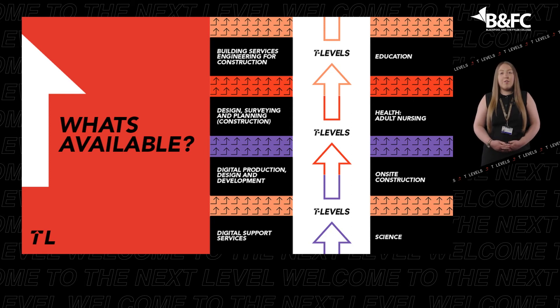Blackpool and the Fylde College will be offering the following eight T-Levels for 2021: Building Services Engineering for construction; Design, Surveying and Planning for construction; Digital Production, Design and Development; Digital Support Services; Education and Childcare; Health Adult Nursing; On-site Construction; and Science.